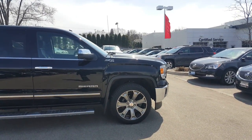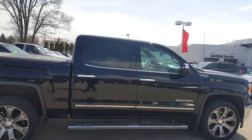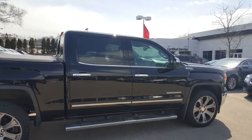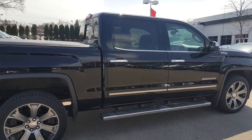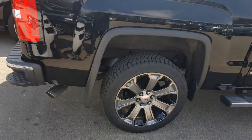A local trade currently going through our 170-point safety inspection. This is a 5.3 V8 Ecotec engine. Very nice vehicle. It will also come with a Carfax, which I will provide free of charge to you.